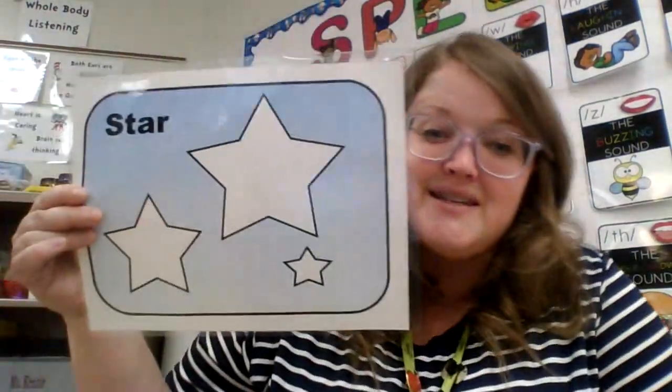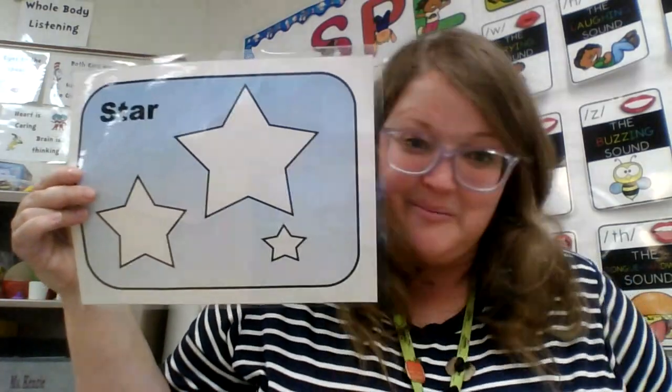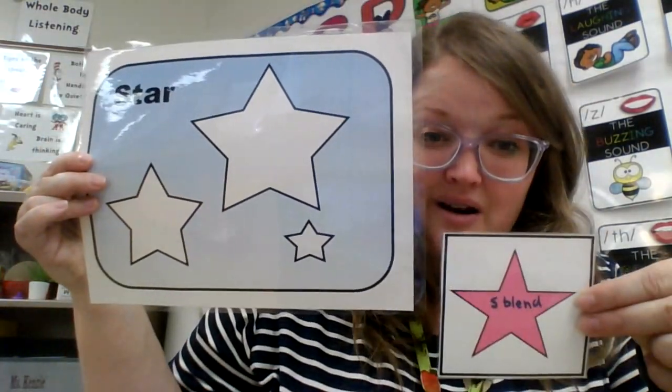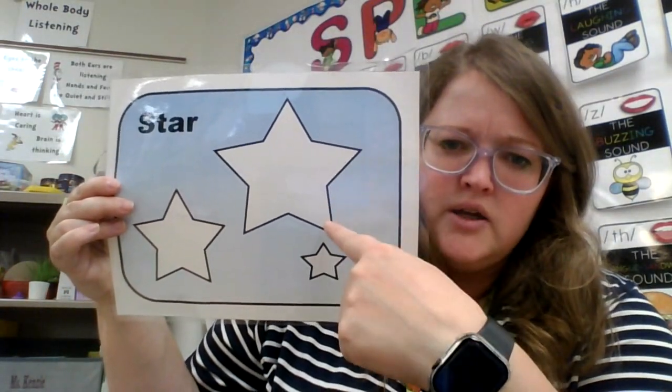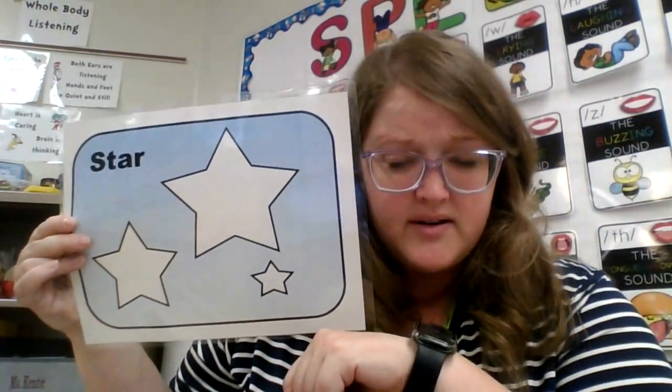Okay here's my last shape. This is a star. Here's my star and here's my little star. Do you see my little star? How many points does a star have? Let's count them: one, two, three, four, five. Five points on a star.